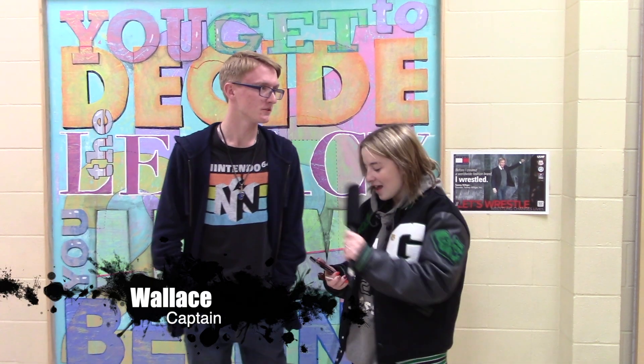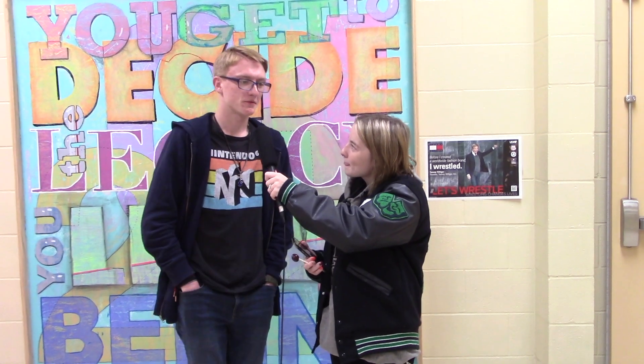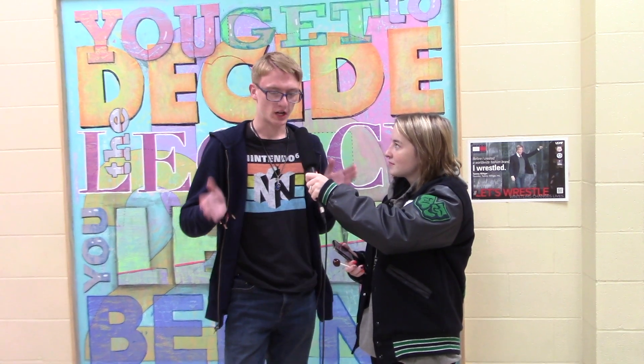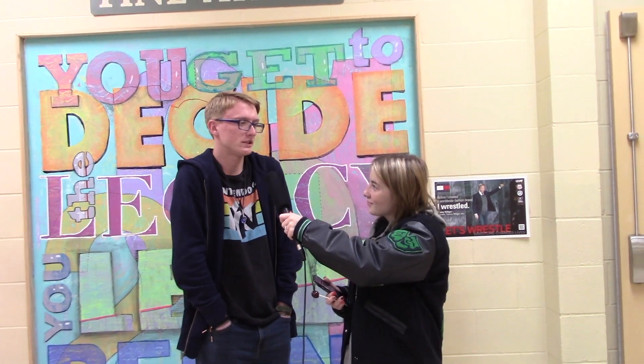I'm here with Wallace. And what do you guys do in Color Guard? So basically for halftime shows during marching season, we throw giant sticks. That's about it. What is your favorite thing about Color Guard? Probably just swinging the flag around, doing the movements, unless you hit yourself in the head. What inspired you to join Color Guard? I don't really know, I just kind of wanted to do it.